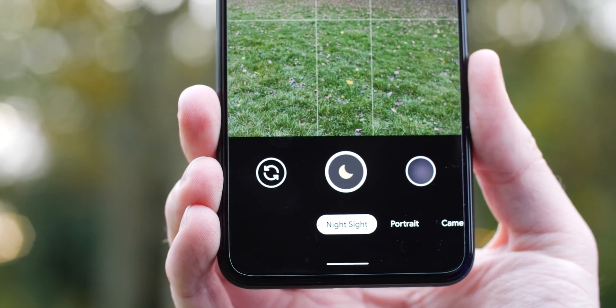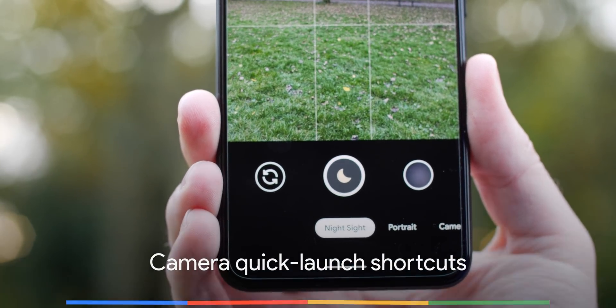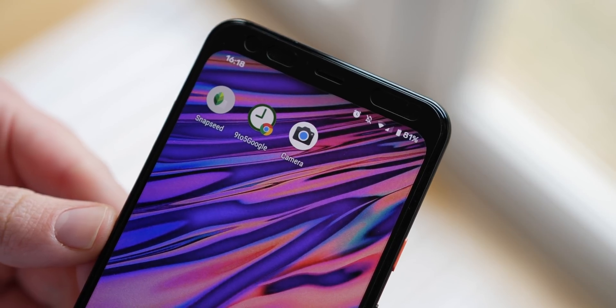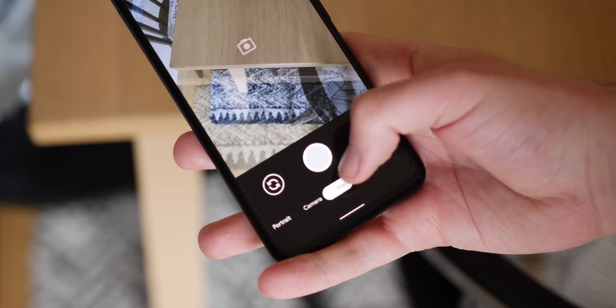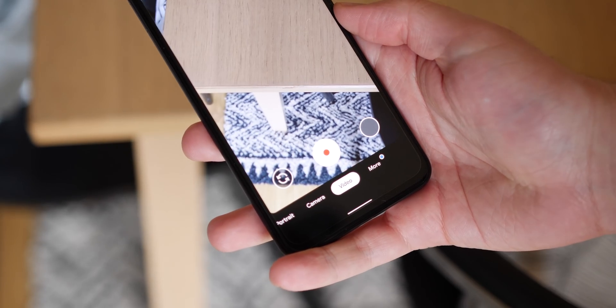It would be great to be able to jump straight into specific settings within the camera app with shortcuts on your home screen — for instance, a shortcut for Night Sight or Portrait Mode. It would even be excellent for camera modes, saving time when fleeting moments beg to be captured and you're trying to decide between 1080p and 4K. Overall, a great little addition.